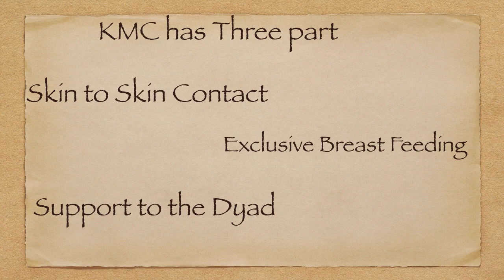The third part is support to the dyad. Whatever is required for the emotional, medical, psychological, physical, or occupational well-being of the baby or mother comes under this heading. All support should be provided keeping in mind not to separate them. Whatever support we provide, we should always ensure mother and baby are not separated. This support sometimes starts from the ICU if the baby is in intensive care.